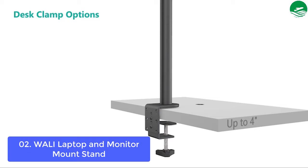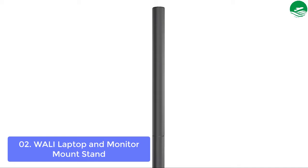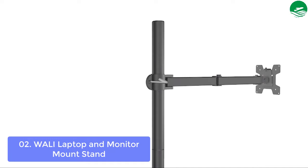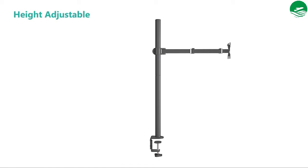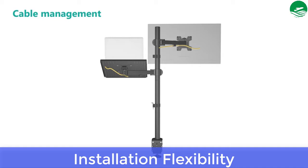The laptop tray can tilt 15 degrees only. The two-stage locking system is compatible with a C-clamp and a grommet base. This monitor stand allows using a laptop and monitor at the same time without switching screens. Main features include stable compatibility, multiple adjustment options, and installation flexibility. Pros: simultaneous screen use and rotation from landscape to portrait mode.